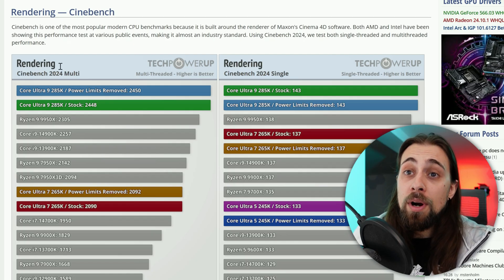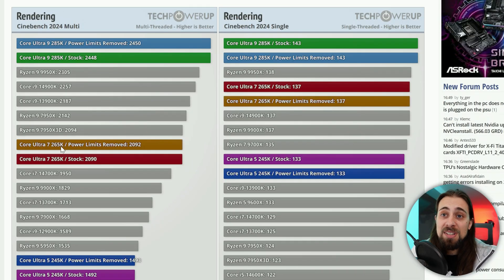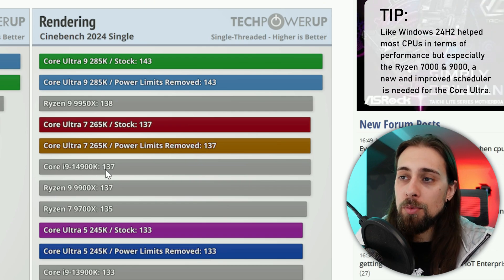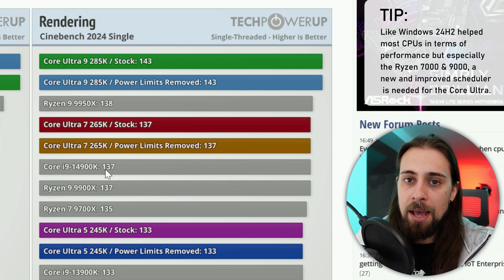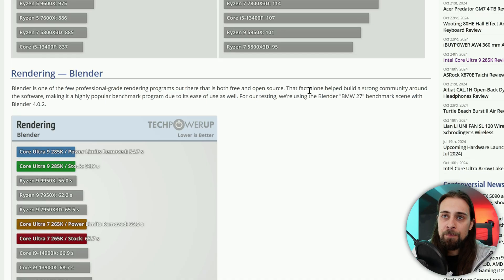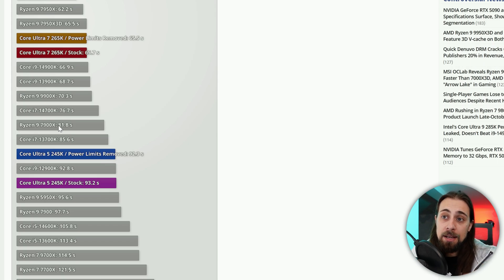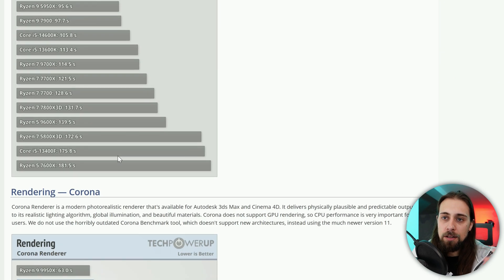In rendering workloads, Core Ultra 9 and Ultra 7 do a solid job, with the Ultra 7 getting close to the 7950X and 7900X 3D. Single-core performance is higher than the 4900K, which makes the gaming deficits even harder to explain — it seems almost impossible that scheduling could cause such a gap, but that's the only explanation. Intel should have coordinated with Microsoft before launch.